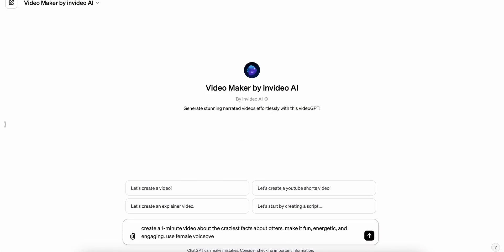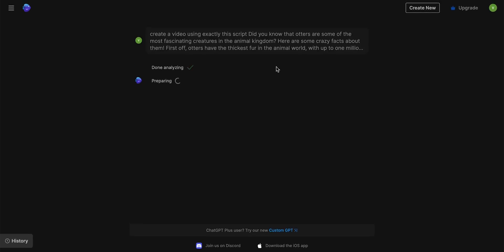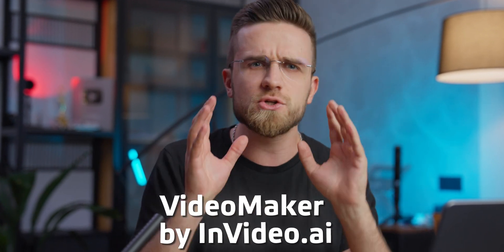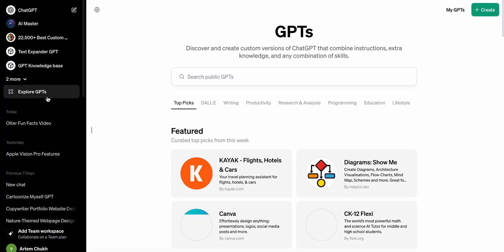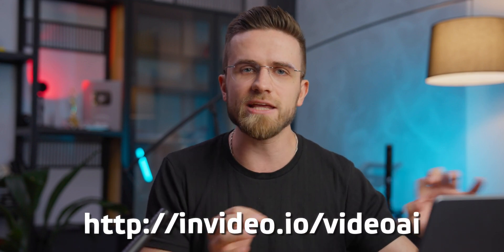We've looked at many GPTs by now, but recently I found a very cool custom GPT that creates videos from just a simple description in seconds. It's called Videomaker by InVideoAI and let me just show you how easy it all is. To find this GPT all we need to do is open the GPT store, click productivity and there it is. To access the store itself you need the GPT Plus subscription, or you can just type in InVideo.io/VideoAI in your browser.